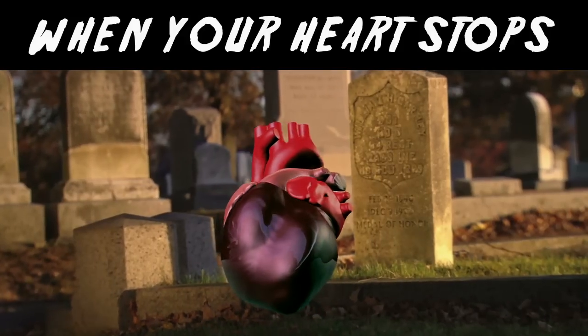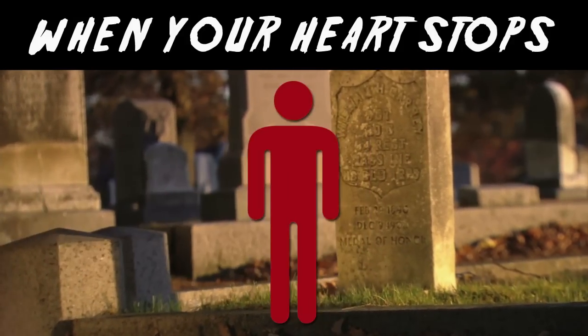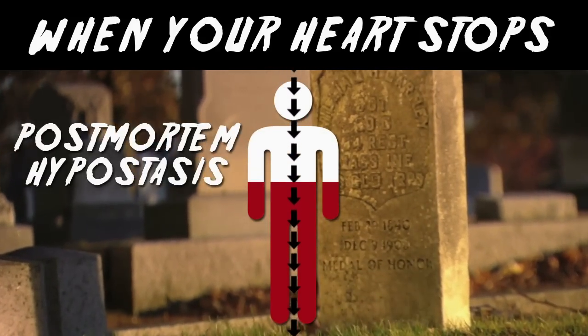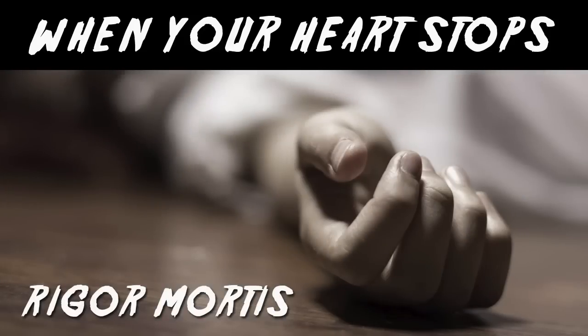Because your heart is no longer pumping, your blood stops flowing and coagulates, forming clots and becoming really thick and lumpy. As your blood is no longer circulating, it settles where gravity forces it to, a process called post-mortem hypostasis or livor mortis. Without circulation, your body temperature also drops and your muscles stiffen in a process known as rigor mortis.